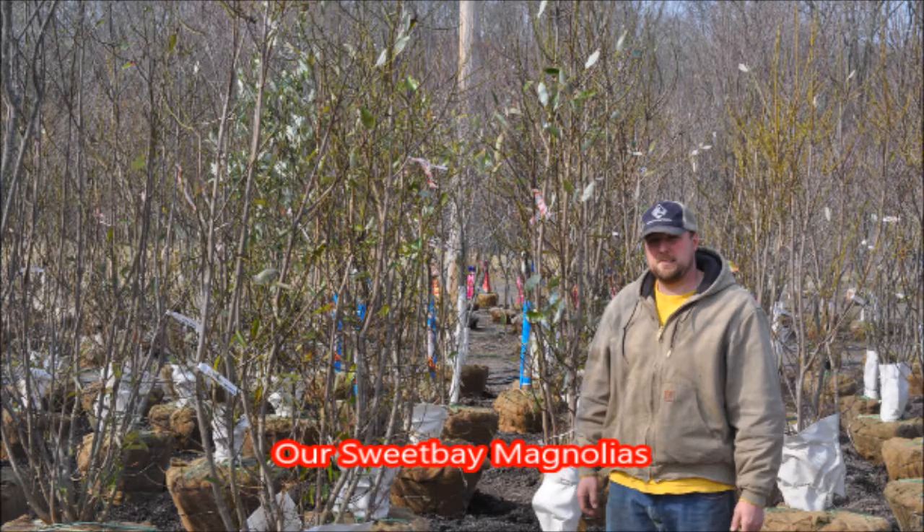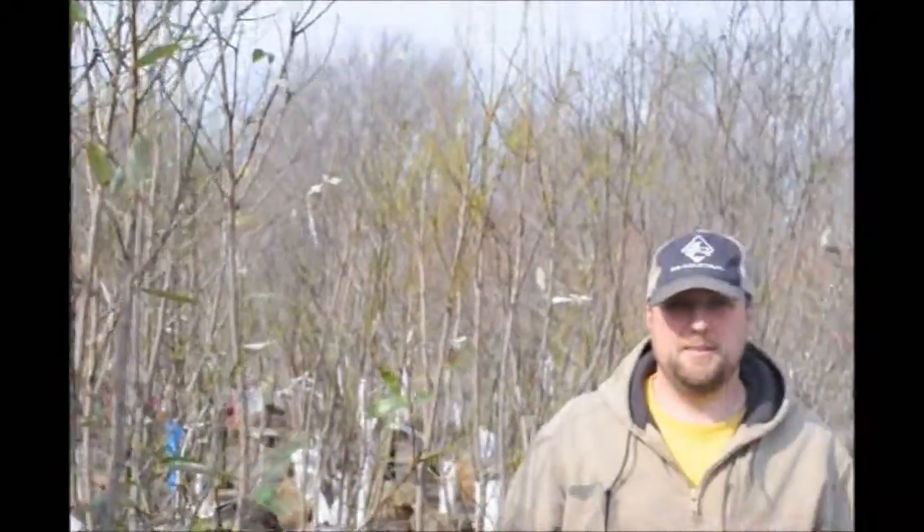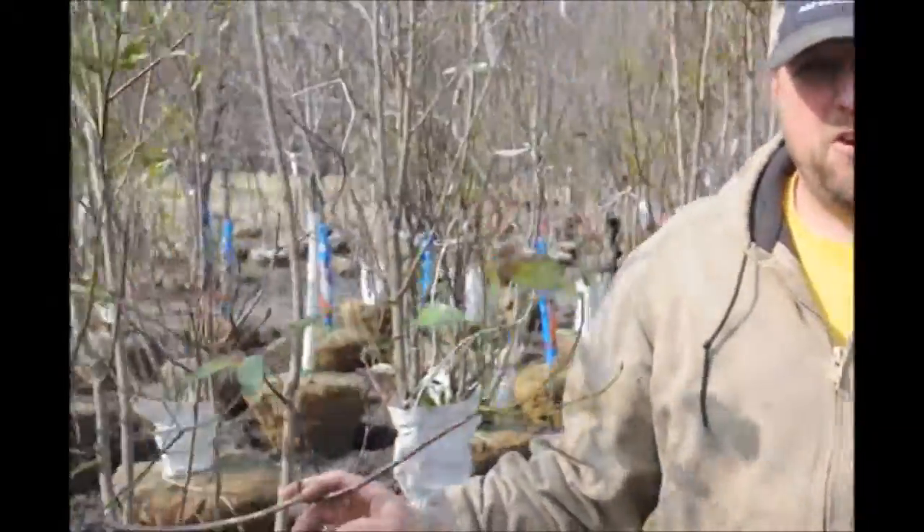Magnolia Virginiana, also known as Sweet Bay Magnolia, is a very nice landscape tree. They grow between 10 and 20 feet tall, all the way up to about 60 feet tall, depending on where you live in the United States.